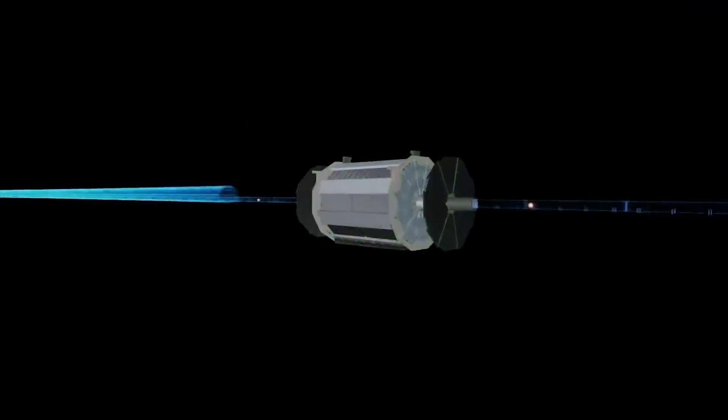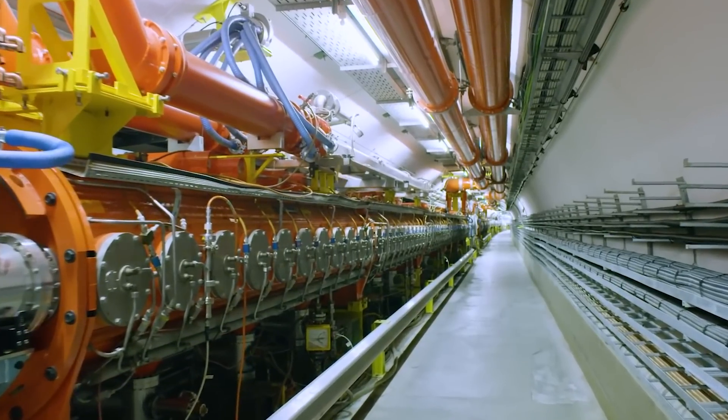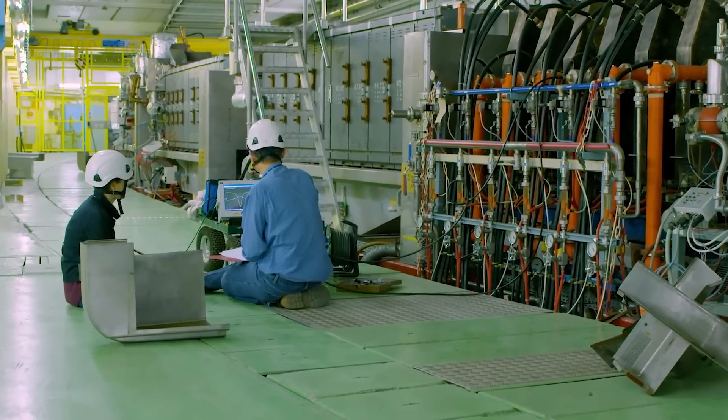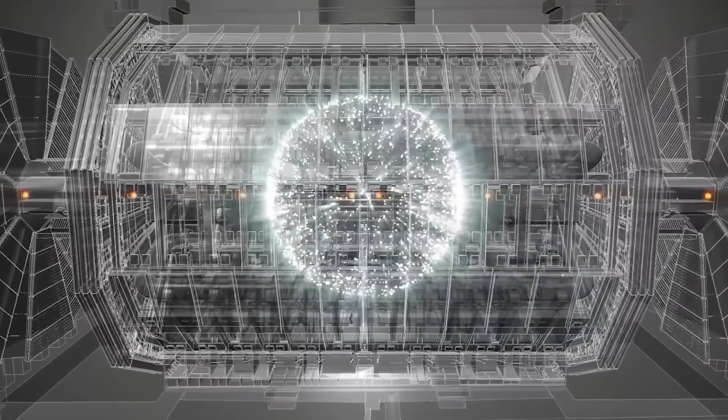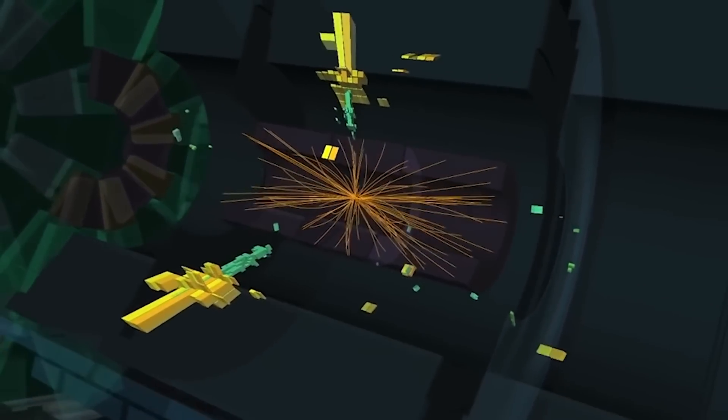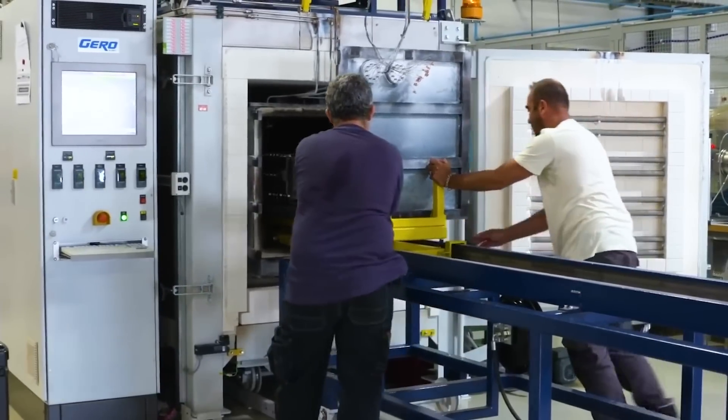Producing anti-matter is no walk in the park. Only a handful of anti-protons are created when particles collide in giant particle accelerators, and these anti-protons are super hard to catch and keep. Michio Kaku has been interested in anti-matter since high school and even tried building an atom smasher, hoping to create a beam of anti-matter — but failed. A hydrogen bomb is only about 1% efficient, whereas an anti-matter bomb would be 100% efficient, as matter and anti-matter completely vanish when they touch.